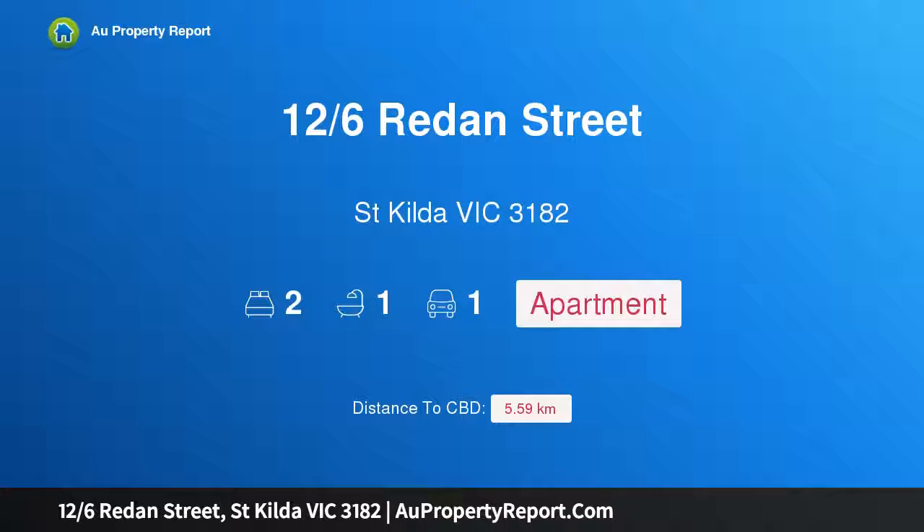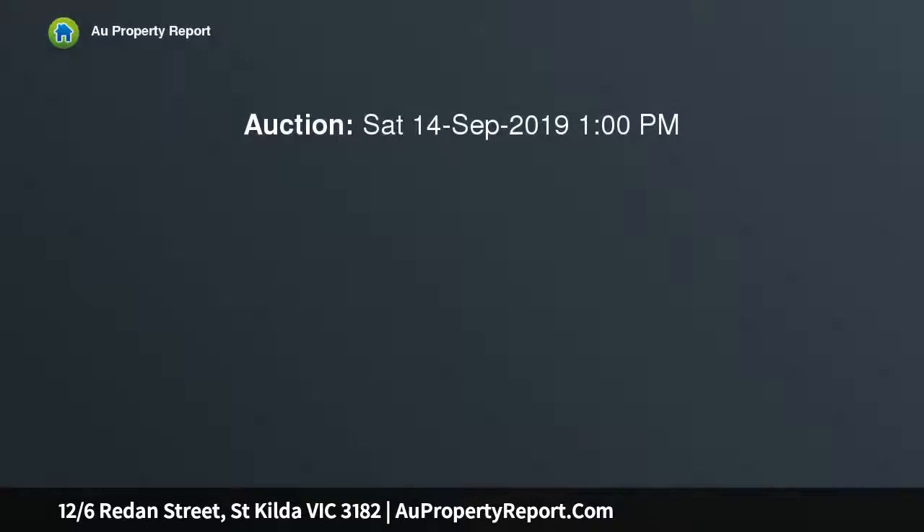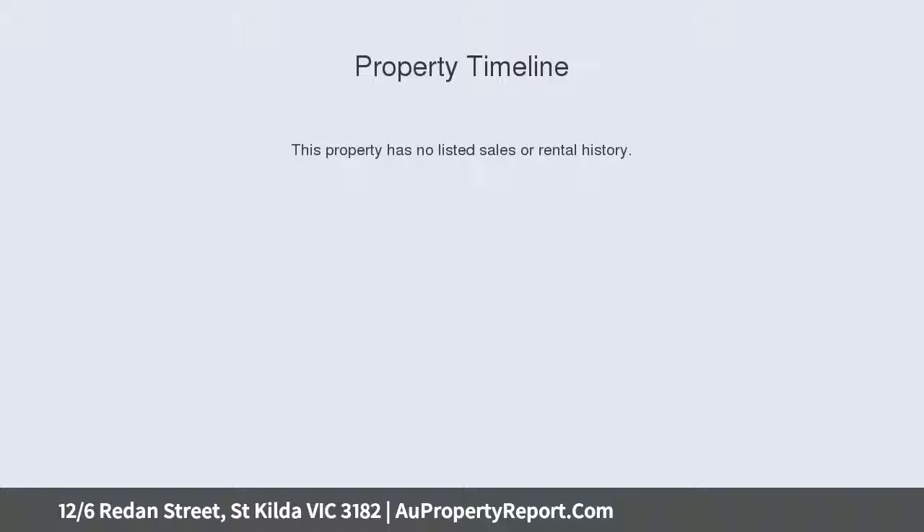Hi, I am glad to introduce property 126 Sredan Street, St. Kilda Victoria 3182. Ultimate lifestyle location. Boasting a premium position amongst tree-lined streets, this trendy double brick ground floor apartment is the perfect entry-level home or investment.